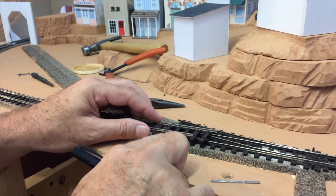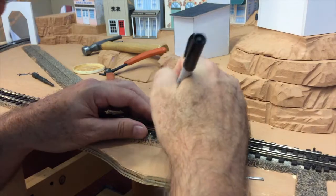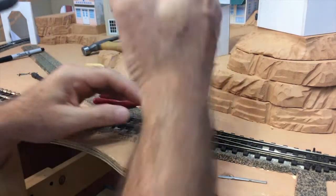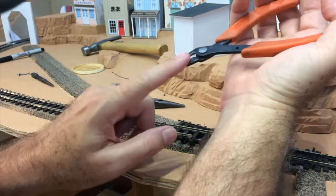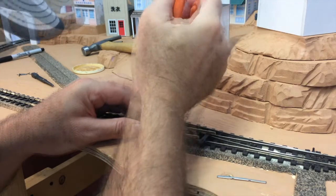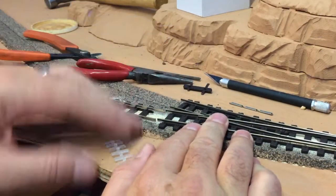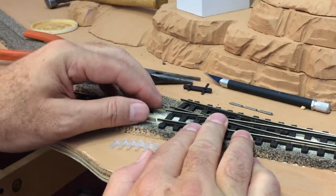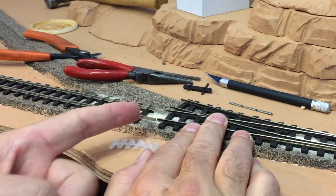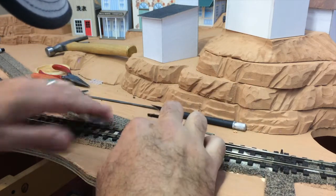Right here where the flex track meets the turnout, I'm going to mark where I need to cut — a fine point Sharpie is really good for that. To cut the rail I'm going to use these flush cutting rail nippers, making sure the flat side is facing the direction you need. Since this is a live frog turnout, I'm going to follow the manufacturer's instructions and put some insulated rail joiners right here to prevent a short circuit when power is fed from the other direction.